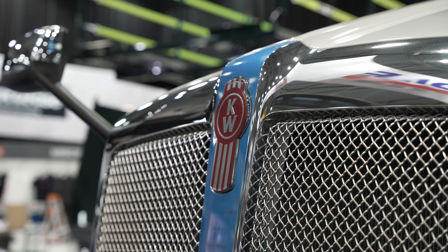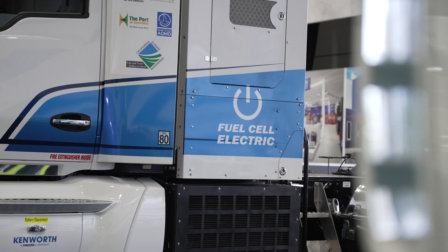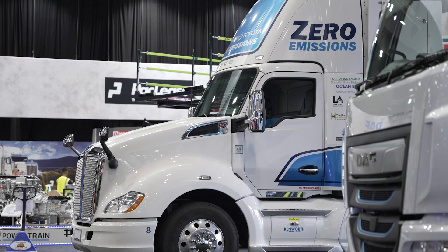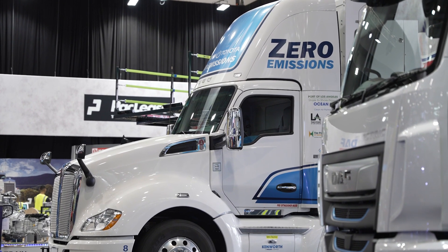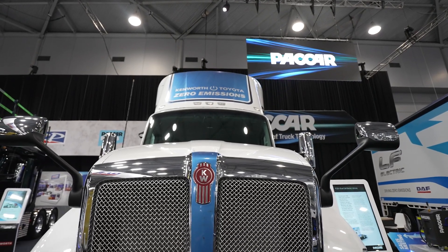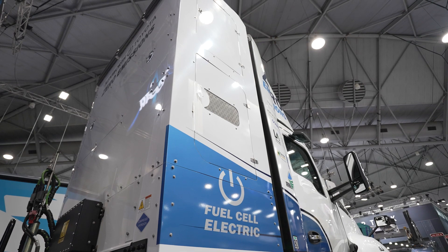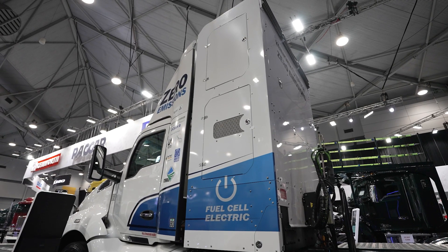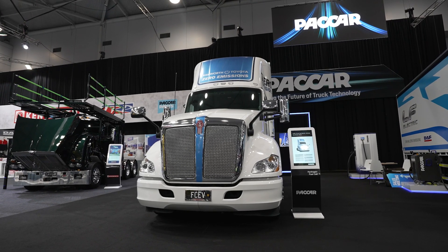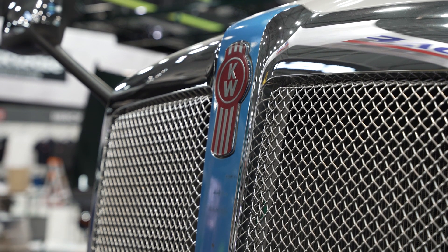We're on the Packer stand and we've got something pretty interesting here — it's a Kenworth T680 hydrogen fuel cell vehicle developed alongside Toyota. We're here with Jonathan Crellin, product program manager for zero emission fuels at Packer, responsible for hydrogen and battery electric trucks. This was a joint development with Toyota and Packer in North America — an $82 million project called the Shore to Store project. It was the first real-world test of hydrogen fuel cell trucks in actual applications with real customers driving them, doing about 800 kilometres a day.